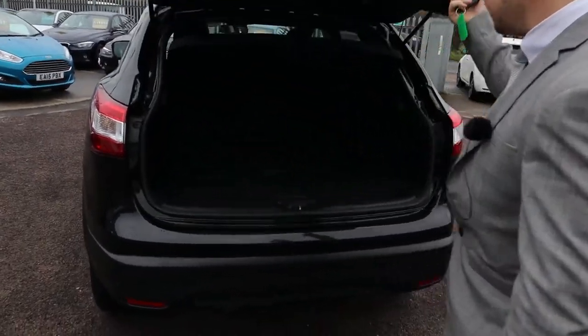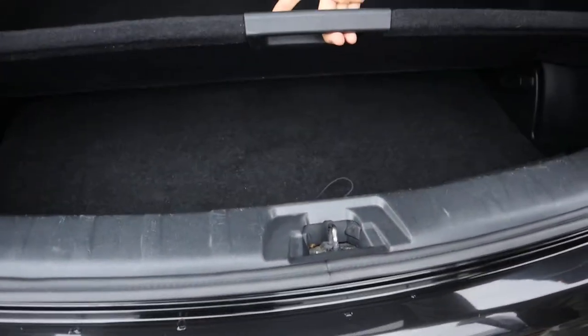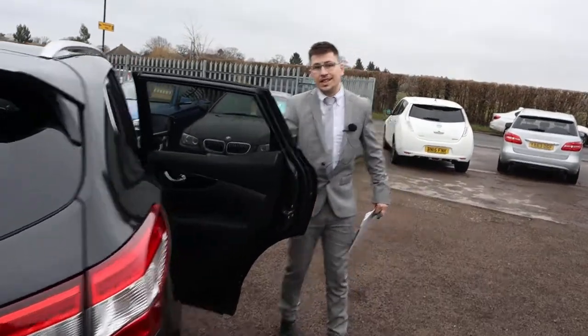Massive amount of boot space. These can be taken out as well to give you even more space if needed. This parcel shelf can be taken out and then the rear seats in the back of the car can be folded down.